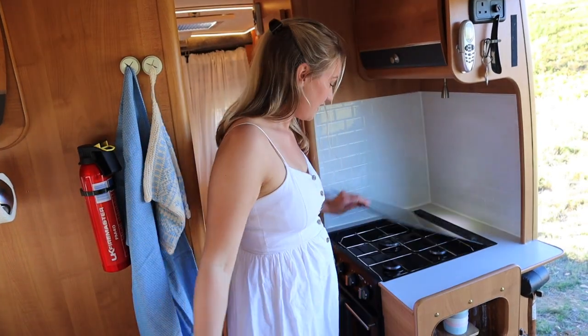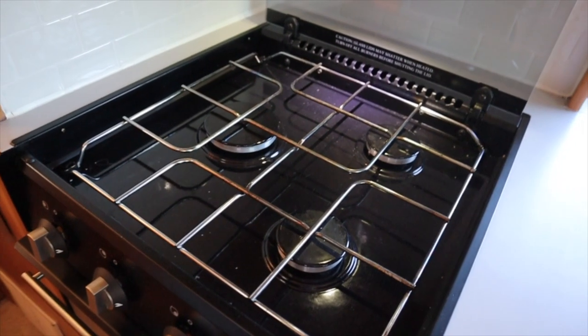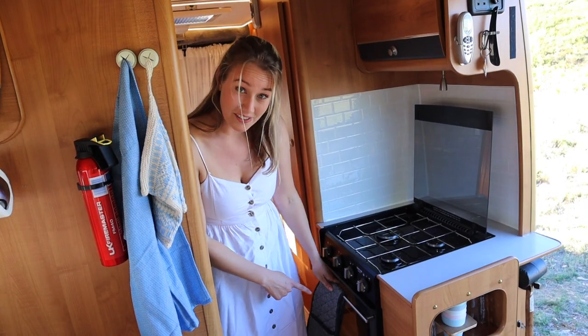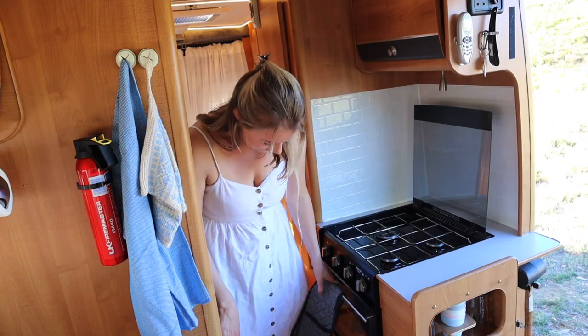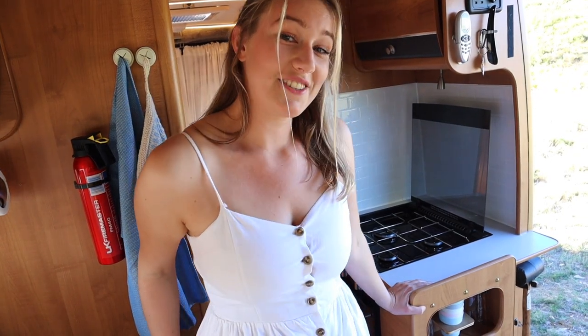And then over to where we cook our food. We have a gas oven with three burners on top and an actual oven underneath. To have an oven in the van I think is a bit of a luxury.